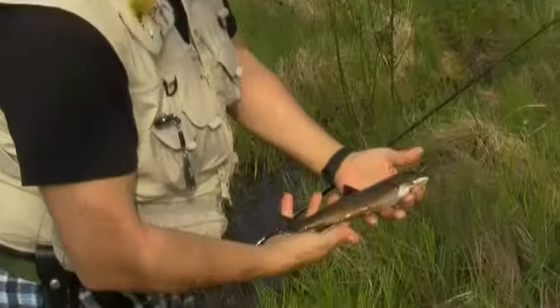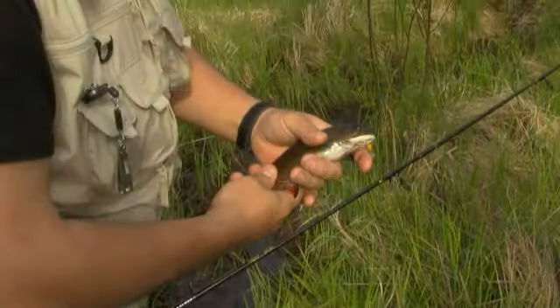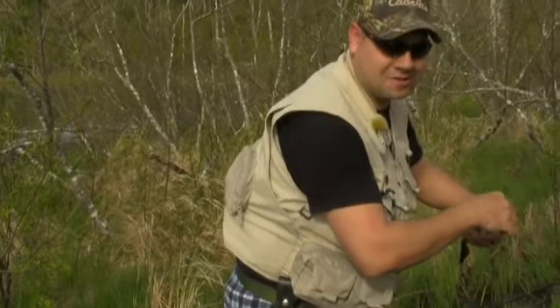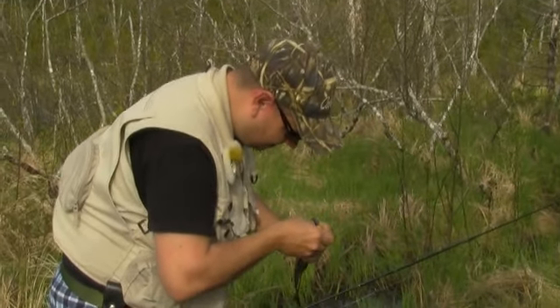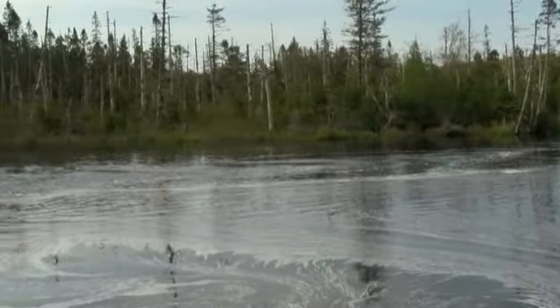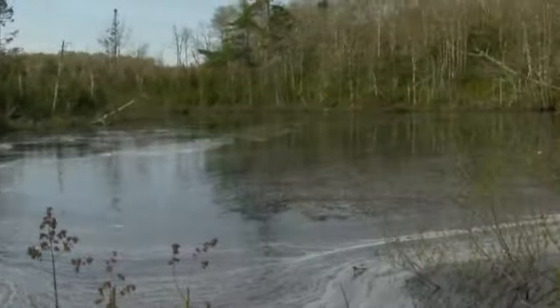All right, so we got the first fish of the day. It's a nice trout right there. It's a good one. Little Panther Martin trick there. We were using spinner and worm — it wasn't working out. Got Brad up on the run with the fly. Nothing yet for him, but looks like the Panther Martin worked out for Jamie.